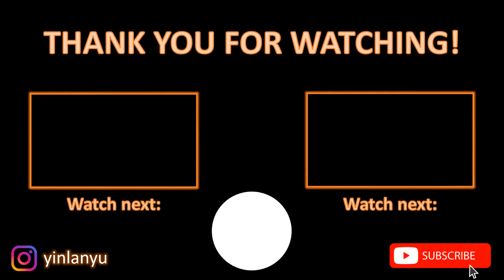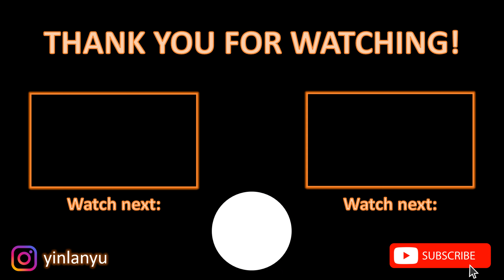If you enjoyed this video, please give it a like and I will see you next time. Bye!